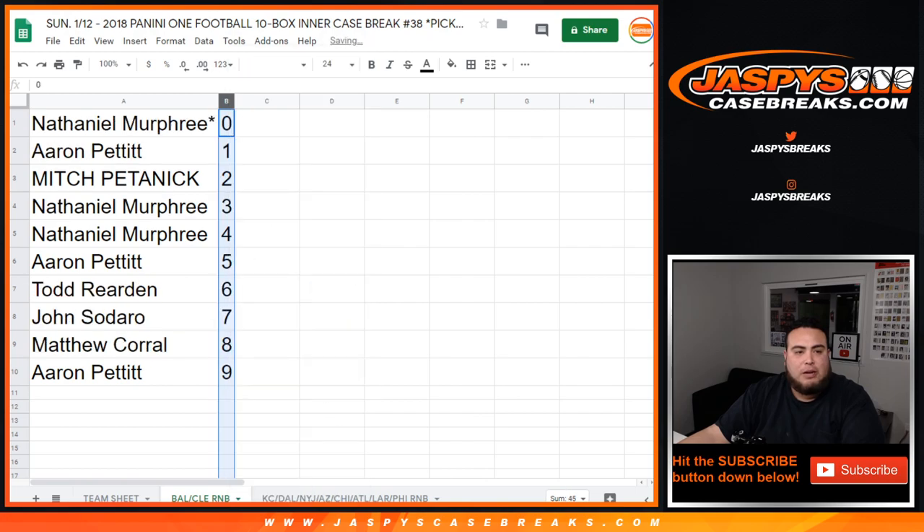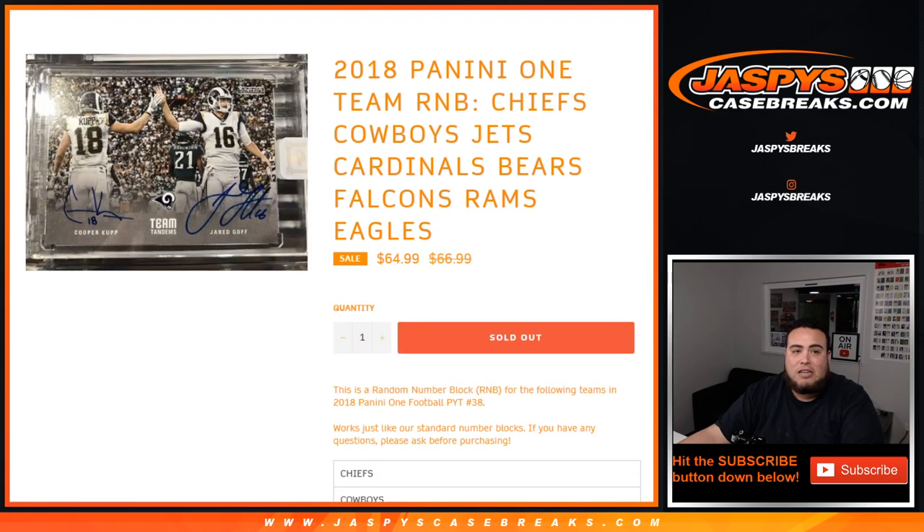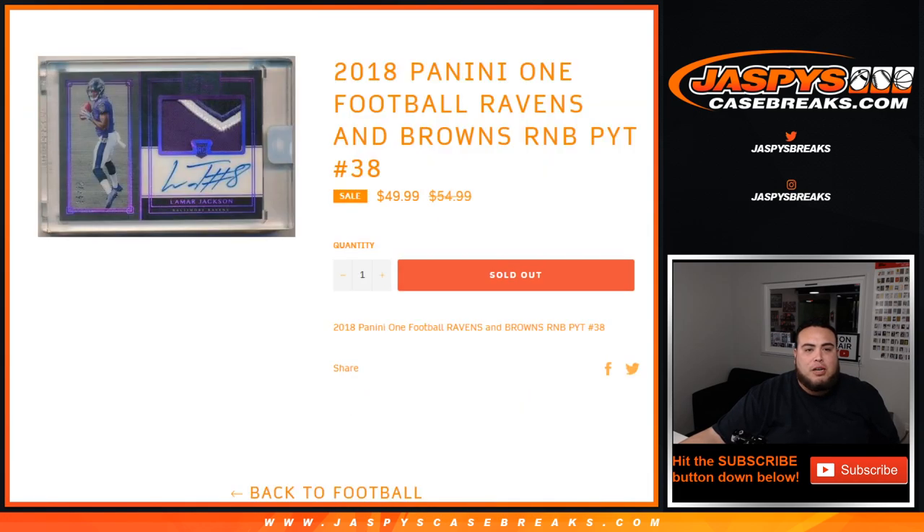So there you go guys. This is just the randomizing part where they fill up one more random number block, which is down to two left. Actually just sold out, so coming up next in a separate randomizer is going to be this random number block, and then we'll break open Panini One. Appreciate it guys.